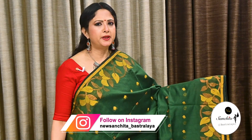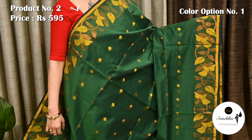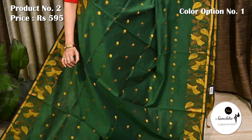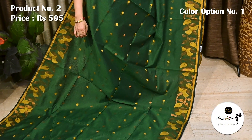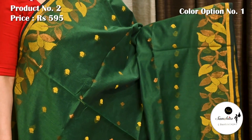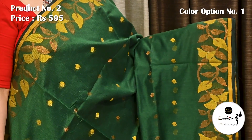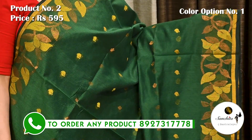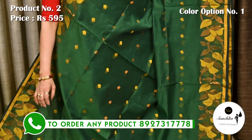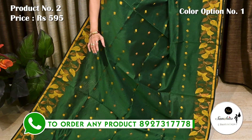Another beautiful Bengal soft cotton saree in bottle green with yellow and copper saree combination. Saree number two, priced at 595. The border is defined with a beautiful leaf floral design in yellow and copper saree combination. Lightweight, beautiful saree in zari and resum weaving.